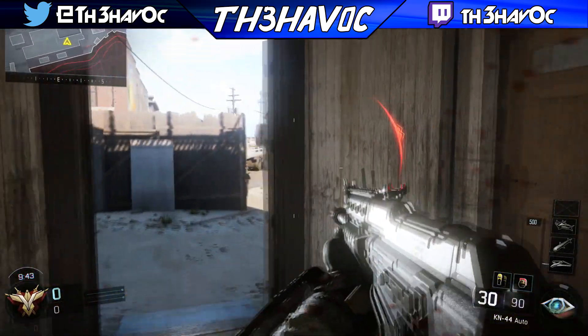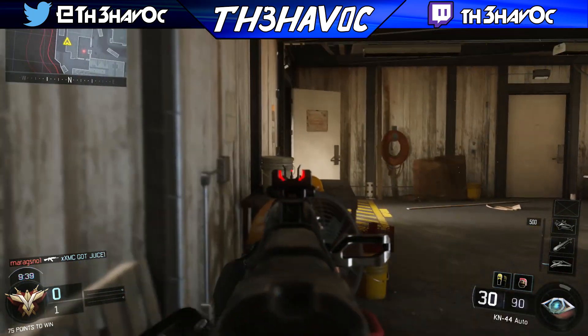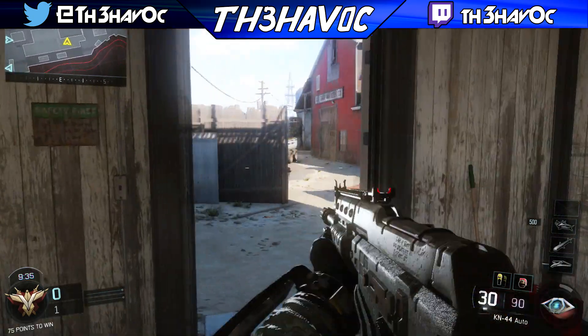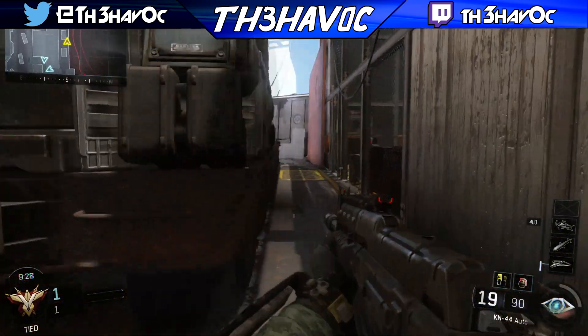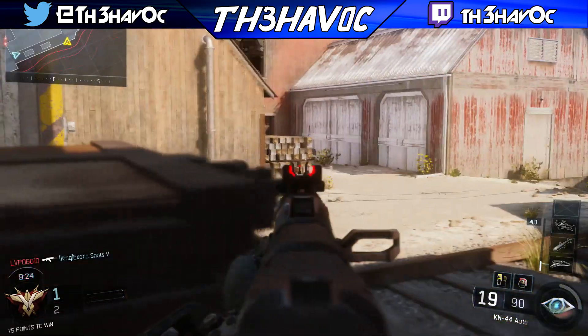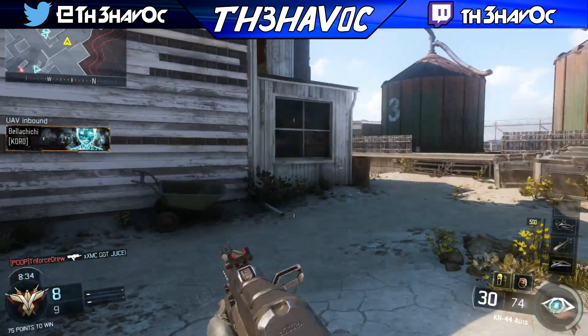I saw somebody right there — I don't think my sensitivity is right right now. Was there somebody over here? There was. I'm super excited to finally get this game though. You have no idea — I've wanted to upload Black Ops 3 content for the longest time.